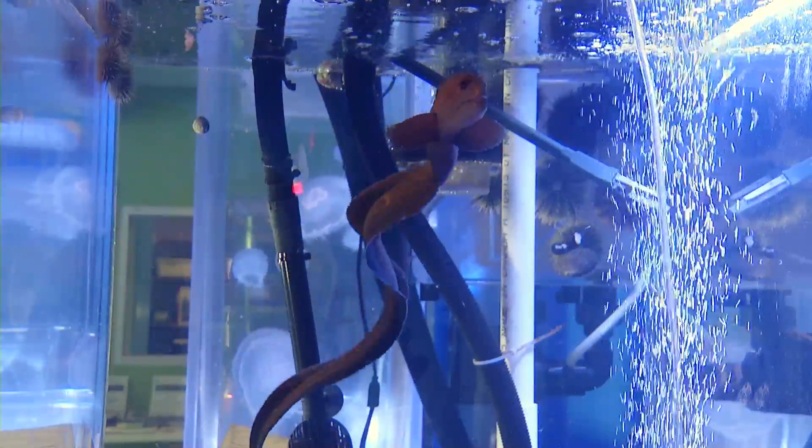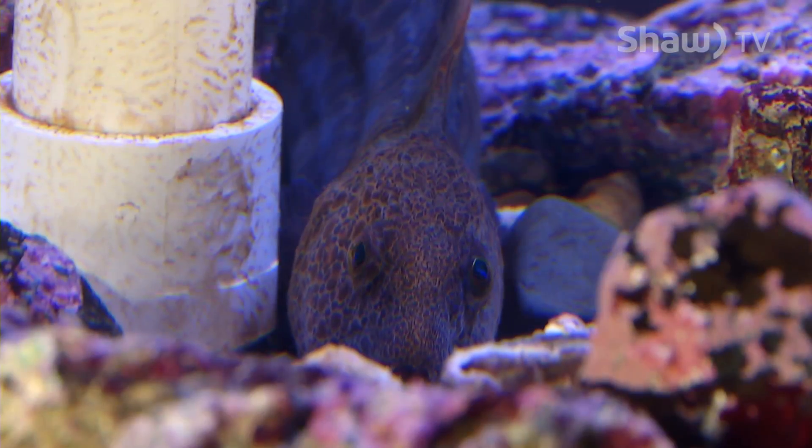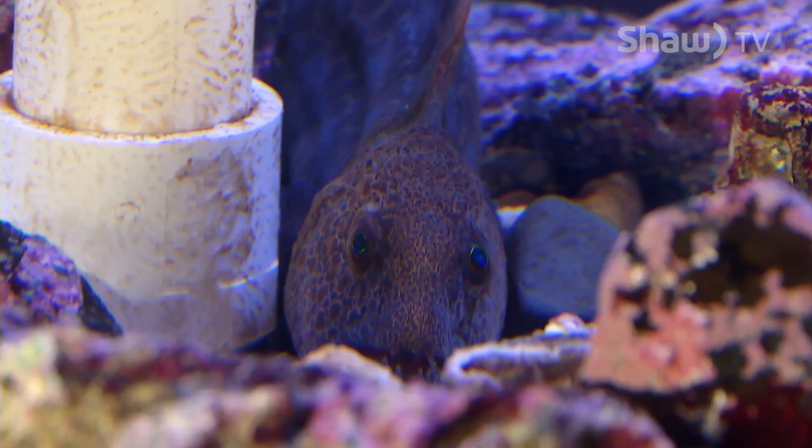Their lifespan is kind of undetermined as they're a relatively new species. Reports out of California suggest they're around 20 years old in captivity, but in the wild we're estimating that they're going to live quite a bit longer than that.